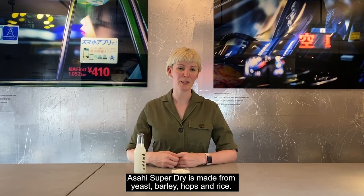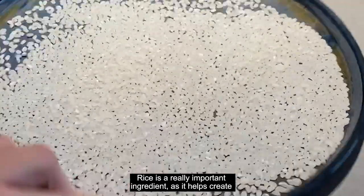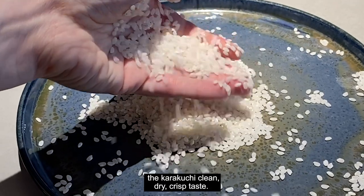Asahi Super Dry is made from yeast, barley, hops and rice. Rice is a really important ingredient as it helps create the Karakuchi clean, dry, crisp taste.